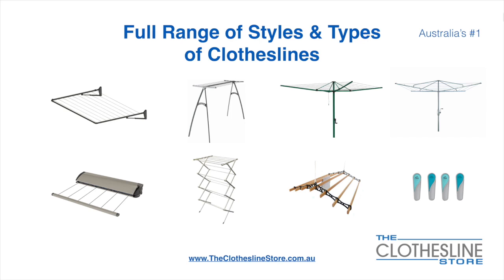These include folding frame clotheslines which can fit on a wall or a post, the popular portable clothesline, folding head rotary hoist, fixed head rotary hoist, retractable clotheslines, indoor-outdoor airers, ceiling mounted airers, and accessories which include products such as pegs.